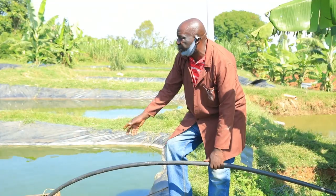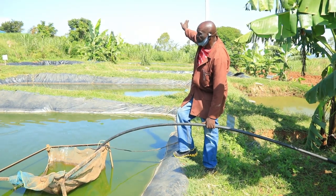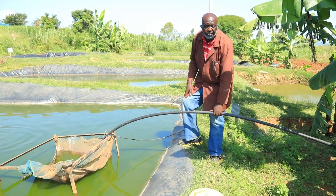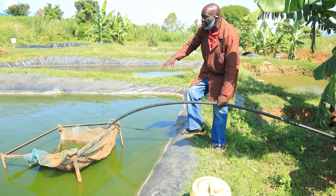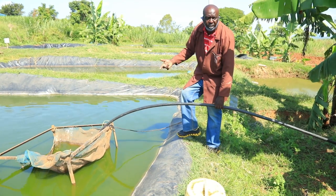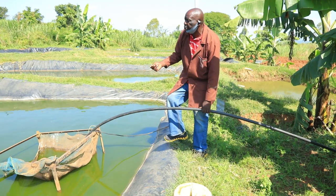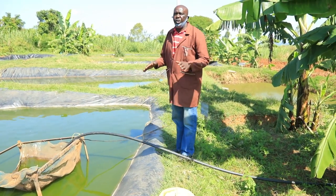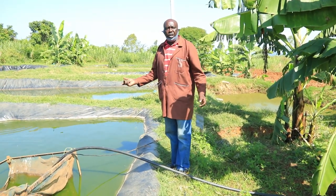We are cleaning this pond right now, using this solar panel to remove the water, and then we put new water — that is what we do after every two weeks. The green color is waste from the fish. Fish require clean water, so we have to do this very frequently. It's possible we should be able to do it every two days, but we are only able to do it after every two weeks. We also had a very cold season for the last few days, so the solar panel was not working as much as we would like.